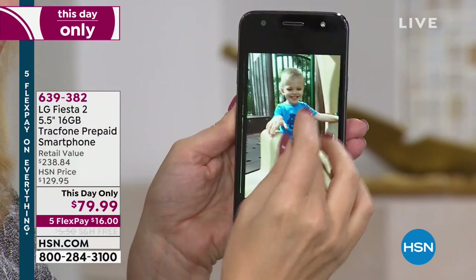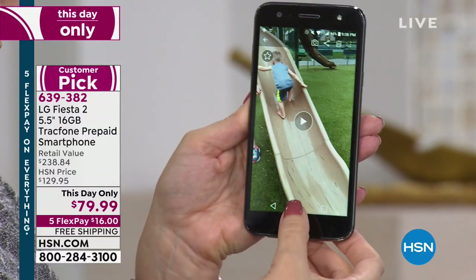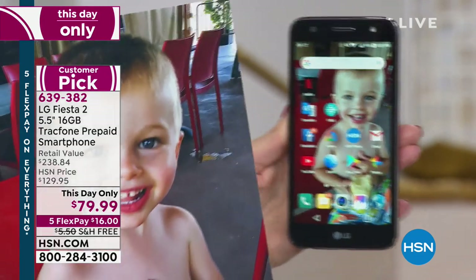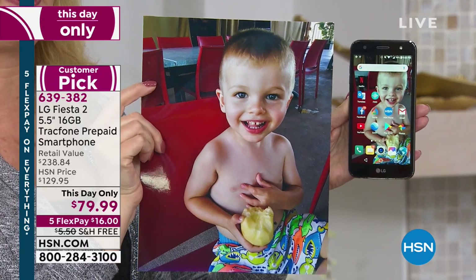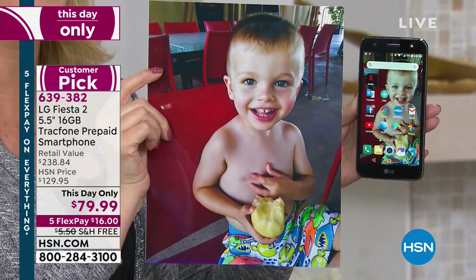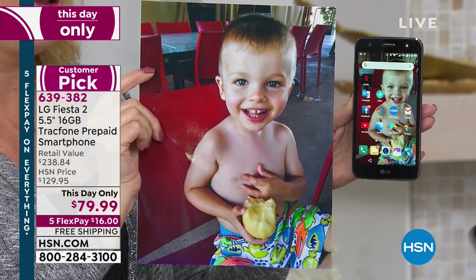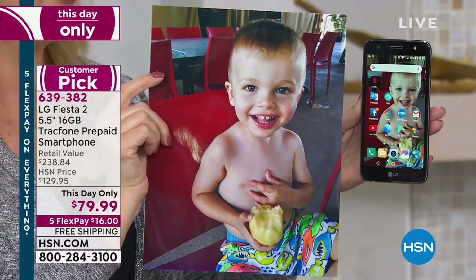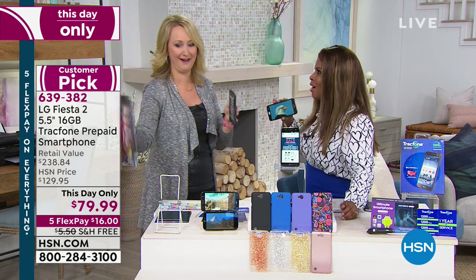Our testimonial talk line is open. Look at these beautiful photographs. I'm popping a photo I took with my LG Fiesta 2 into the shot — this is one of my all-time favorite pictures of my son Orlando. Look at the color, how vibrant and beautiful it is. That's the high-definition screen and the 13-megapixel camera. He's got my blue eyes, but that's about it!